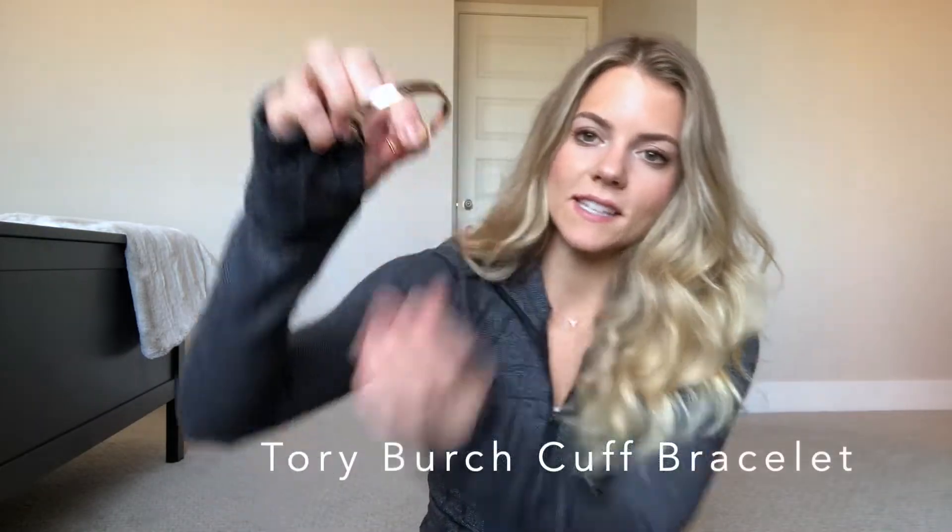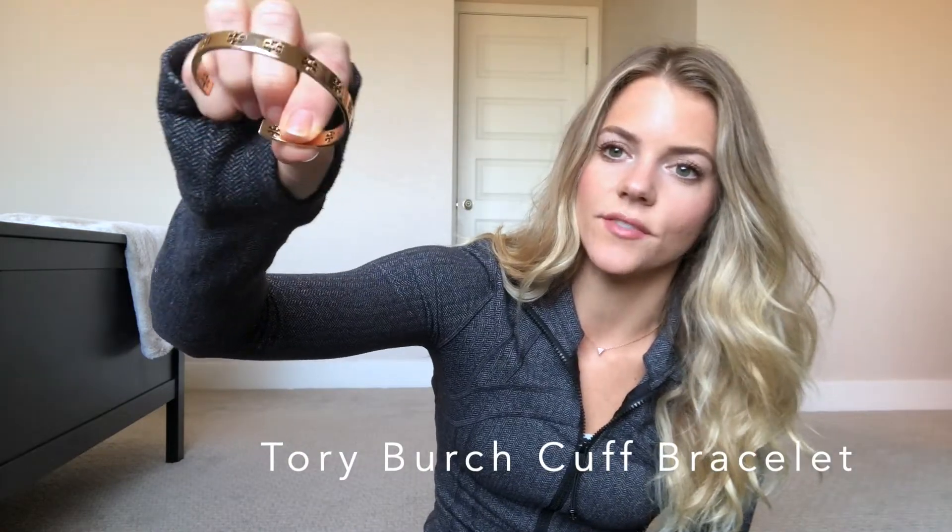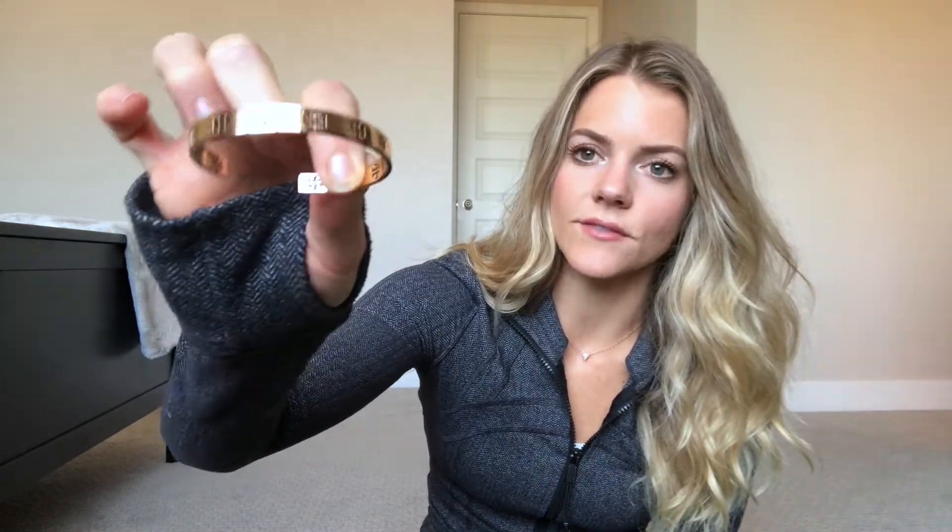Next up is this little Tory Burch bracelet — it's just a simple rose gold cuff. I'm way more likely to wear jewelry if it's simple and comfortable, like my necklace. I got this at the outlets. It's so comfortable that when I'm wearing it, I don't even realize I am. I couldn't find this exact one online so I linked some similar ones, but this has been one of my staples for August.